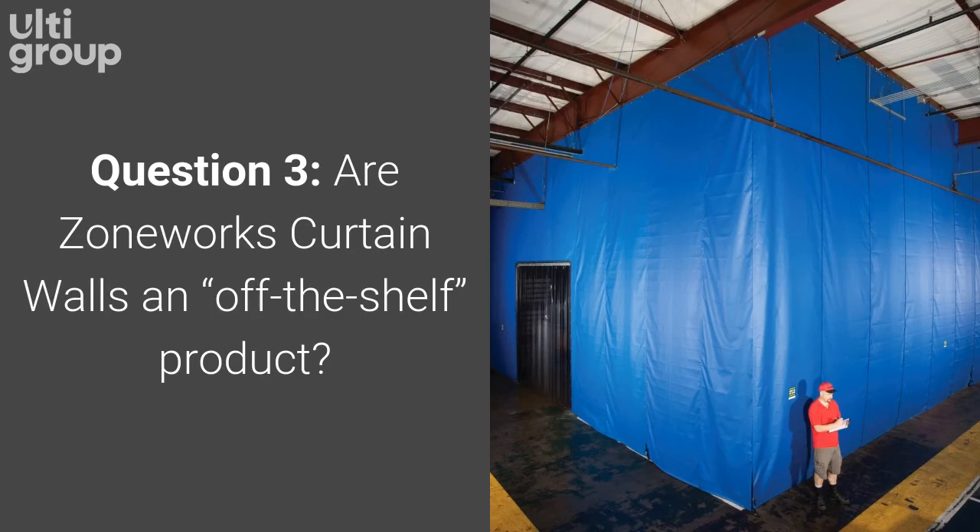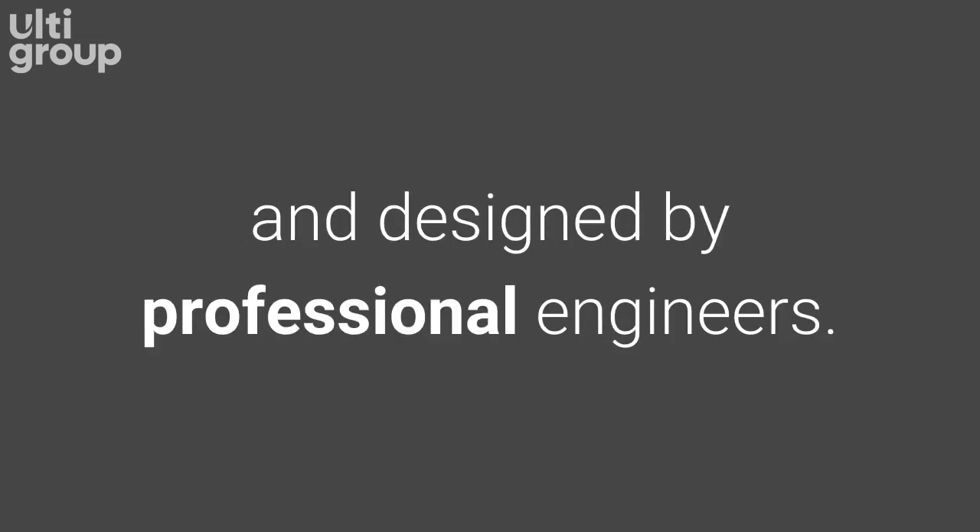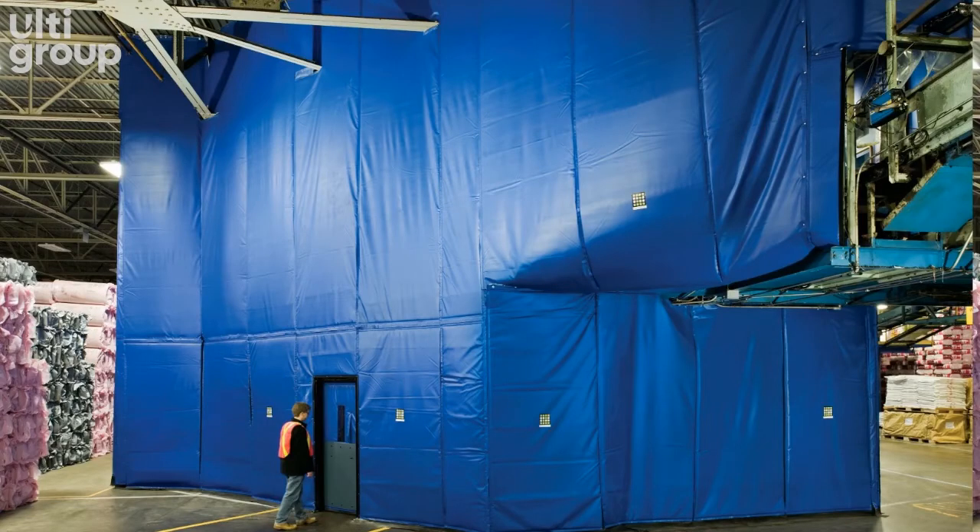Question 3. Are Zoneworks curtain walls an off-the-shelf product? No. Every curtain wall is custom built for each project and designed by professional engineers. This allows the curtains to be configured in virtually any size, shape, or dimension, making them rich with potential for varied applications.